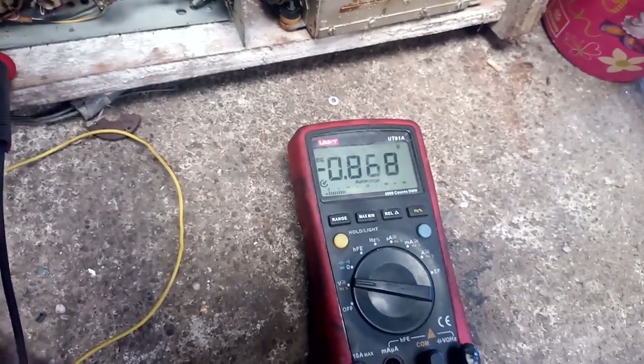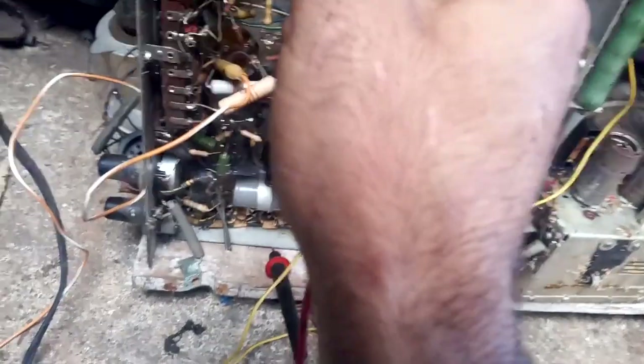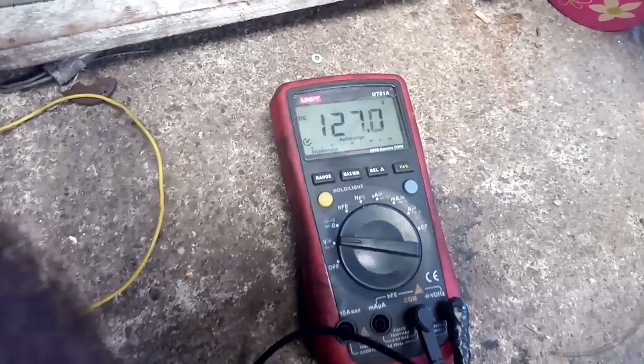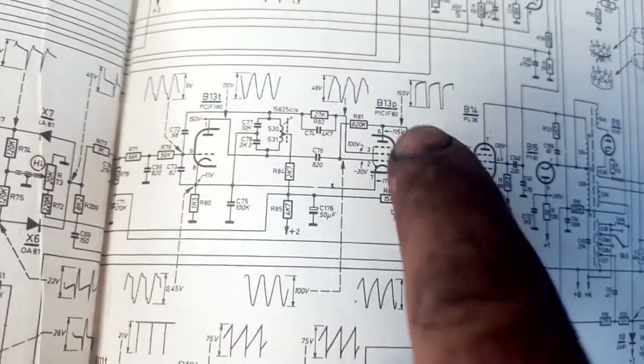I'm going to check voltages on the horizontal output. This is the grid - it should be negative, and it is, but too low. It should be about negative 30 volts; it's negative 0.7. This is G2 which should be 120 volts - which it is. Cathode is grounded. So it's either a bad horizontal output or the oscillator is not running. I don't hear the whistle, so I'd say the oscillator is not running.